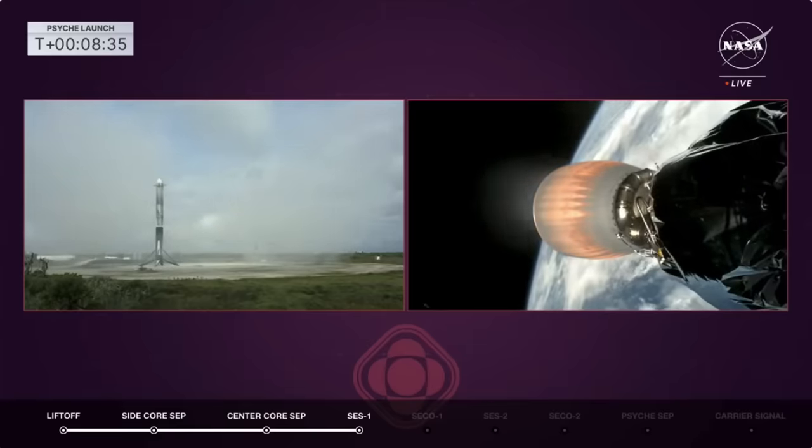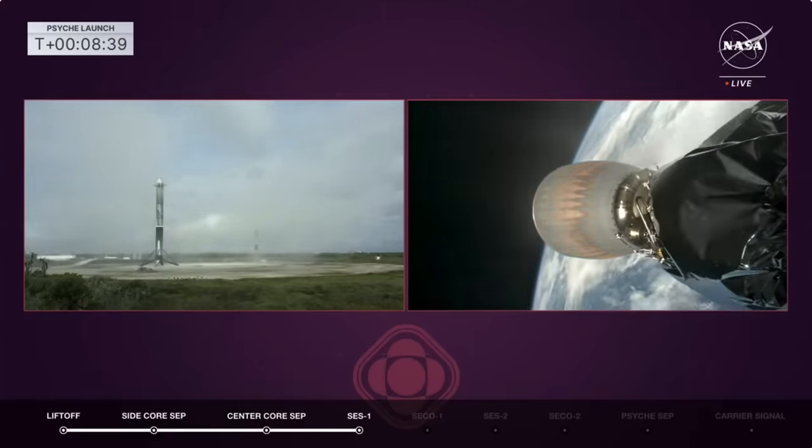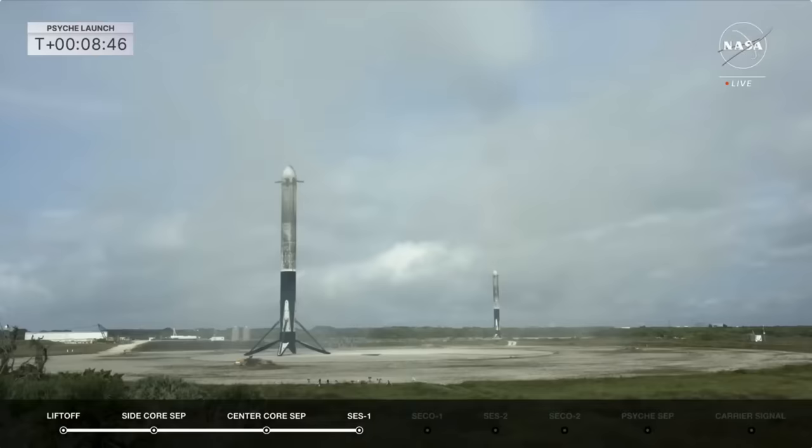Everything looks great. Stage two FTS is safe. This puts us into that 45-minute coast, allowing us to do that barbecue roll to thermally condition the vehicle before the second burn.